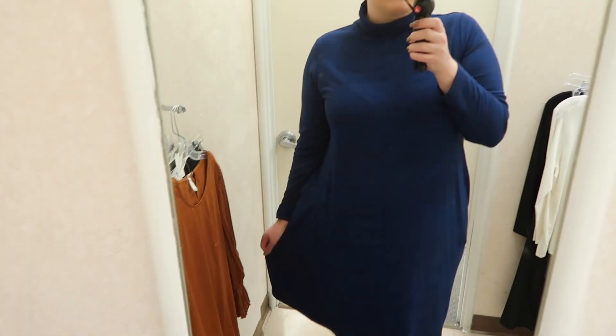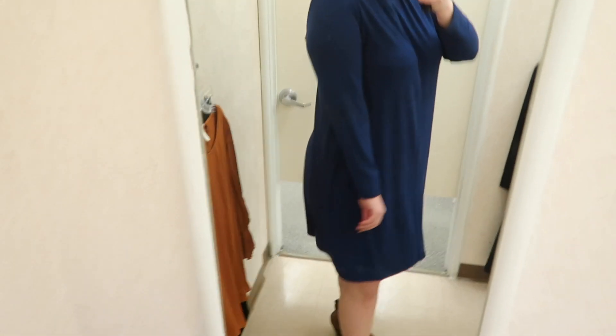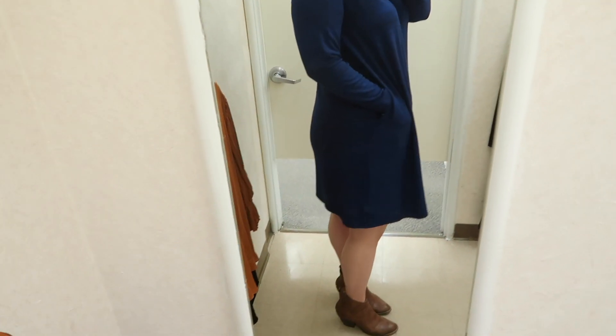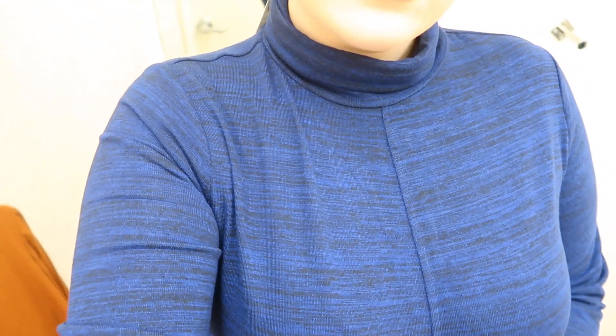If you guys know, you know I don't personally love a turtleneck — it can feel constricting, and this one was a little tight on the neck. But other than that, I really like this dress as a whole. I think it gave my body a really nice shape and highlighted my curves. I love anything that has pockets, and I love the colors — it's not a solid blue; there's kind of a blue and black mixed in.